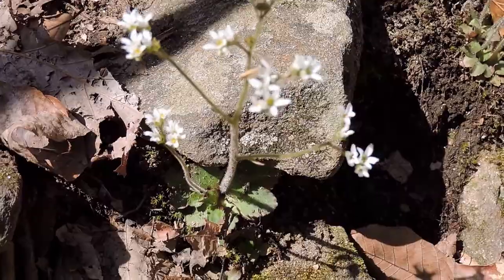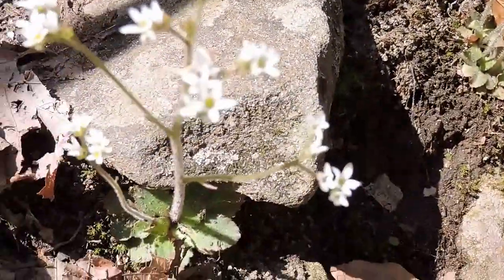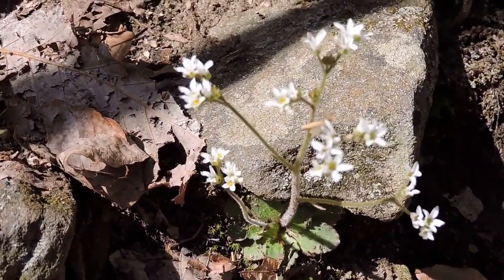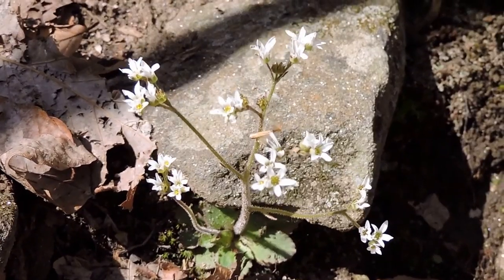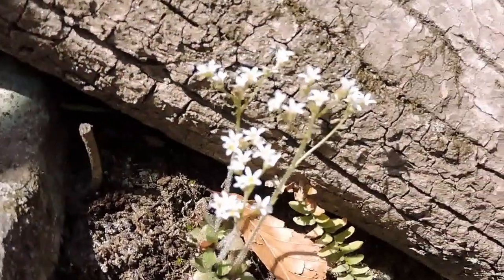Saxifrage comes from Anglo-Saxon — I've heard that means 'rock breaker.' And as you can see, it tends to grow in cracks and crevices. The theory was that a root so powerful it would eventually crack the rock, but that's not the case of course. It's got a little microclimate where it likes to grow in these places, with little competition — small gaps in the rocks and so forth.